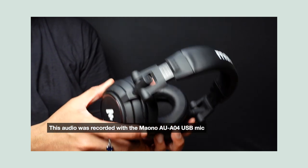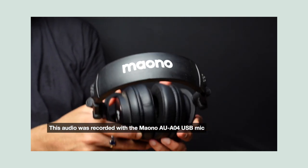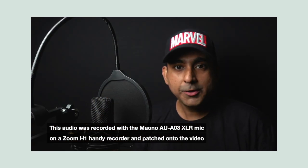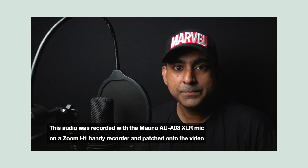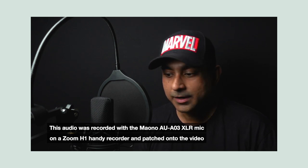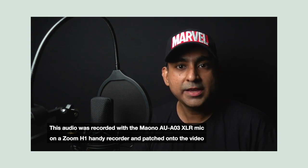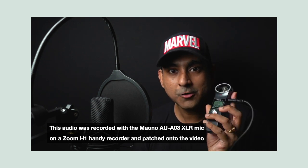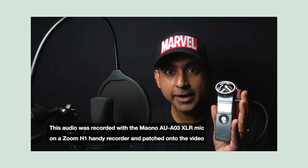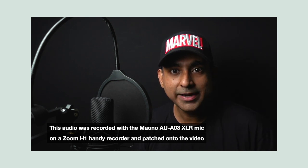I have the links to the mics and the headphones in the description below. The audio that you hear right now is coming from this mic over here which is in the frame — that's the AU-A03. This comes with an XLR to 3.5 cable, so I'm actually recording this on a Zoom H1 handy recorder and I'm going to patch the audio later.